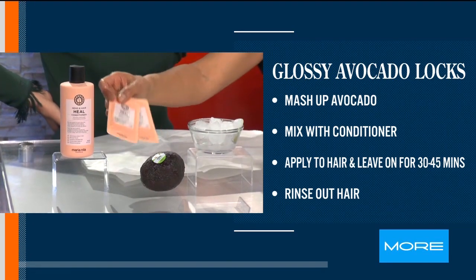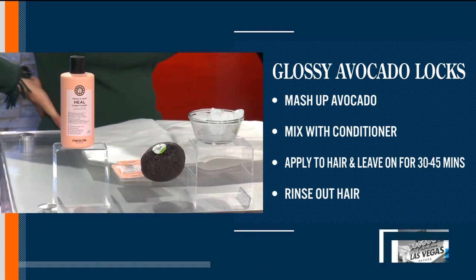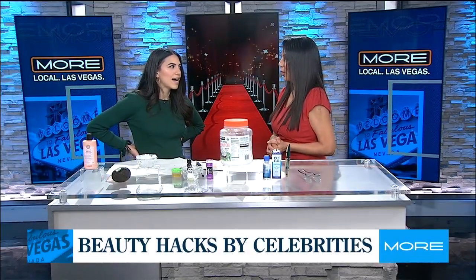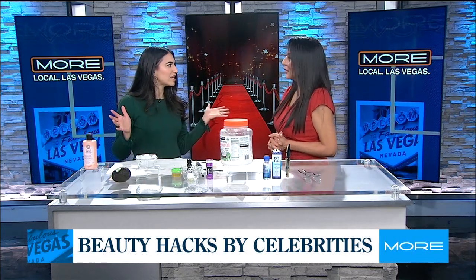You can get little conditioner samples at Ulta or any beauty supply place — ask for a sample and mix it with your avocado that's about to go bad. Just use about half the avocado with the sample, put it in, and leave it on for about 30 minutes. That's your hair mask!